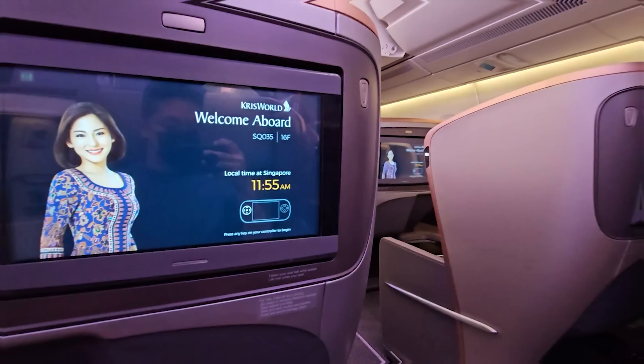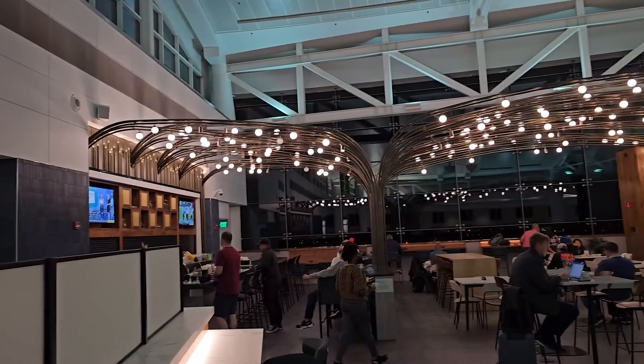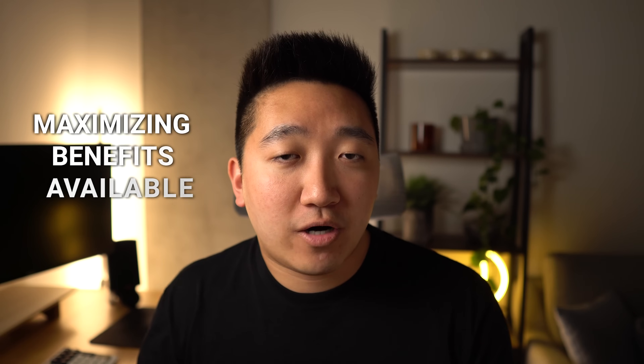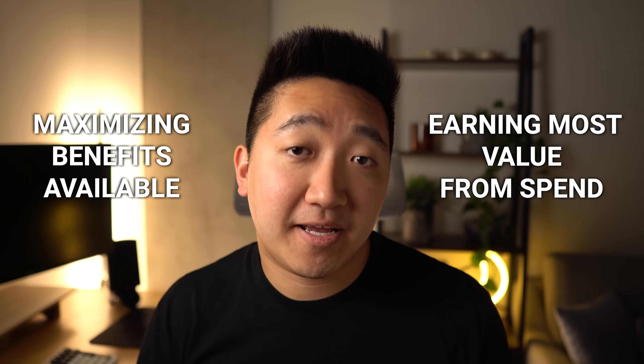It looks like I'm in for another busy travel year, so let's start planning. From getting the most of my credit card benefits, to smart travel redemptions, lounge access, and earning tons of points, this video will cover it all. I'm walking through my entire year's worth of travel with every decision and thought, making sure I'm maximizing the benefits available and earning the most value from my spend.